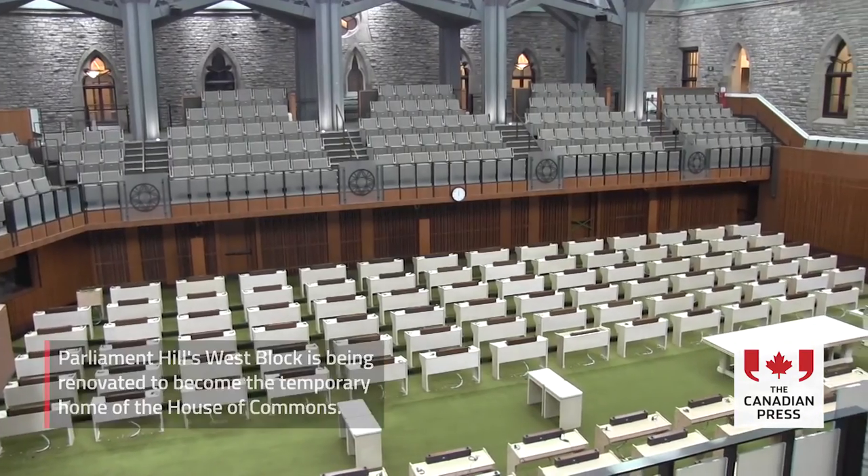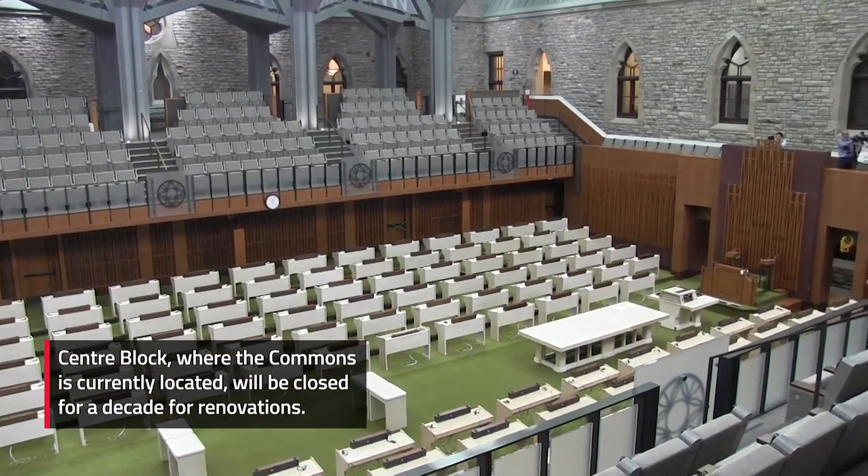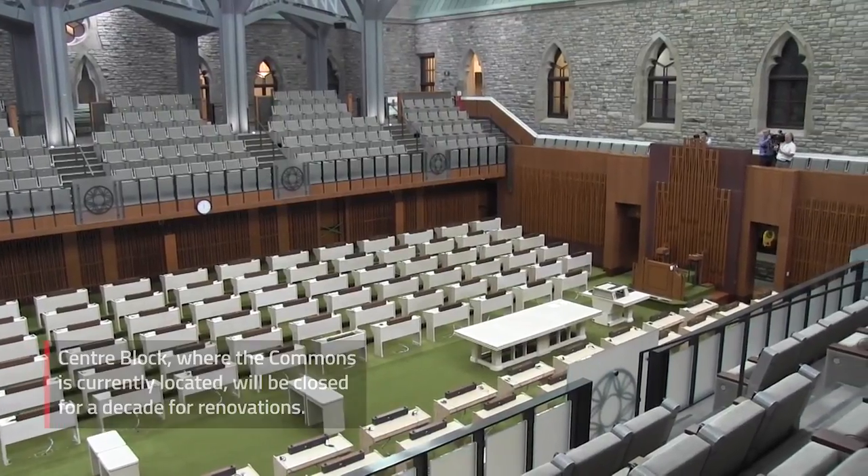One has to realize that this space used to be part of the historic landscape of Parliament Hill. It was an exterior space before, that was fully integrated with the gardens in the 19th century, before all the wings got built and enclosed the courtyard.